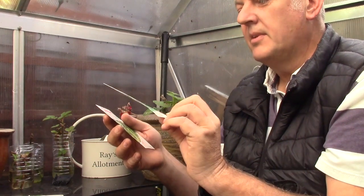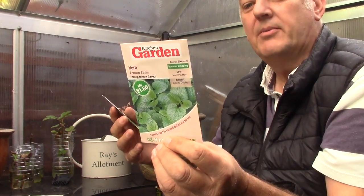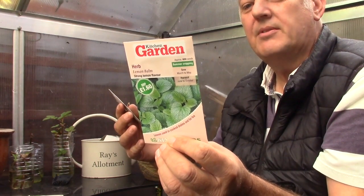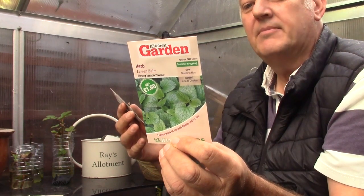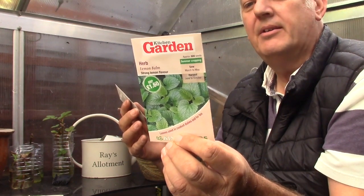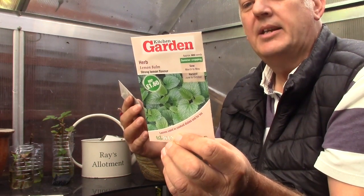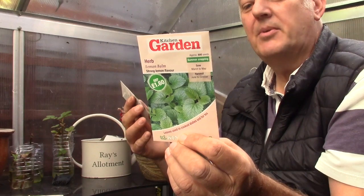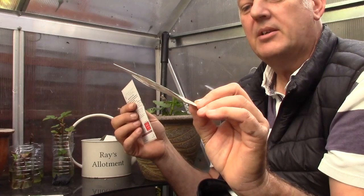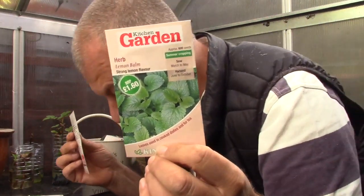And then we've got lemon balm herb — a bushy plant with light green leaves, used lavishly in soups, stews and vegetables, or in a stuffing, or in a sauce with fish or meat to impart a lemon flavour. This can be sown March, April, May, and harvest June, July, August, September, October. And this has 600 seeds, which is pretty good going. That's lemon balm herb.